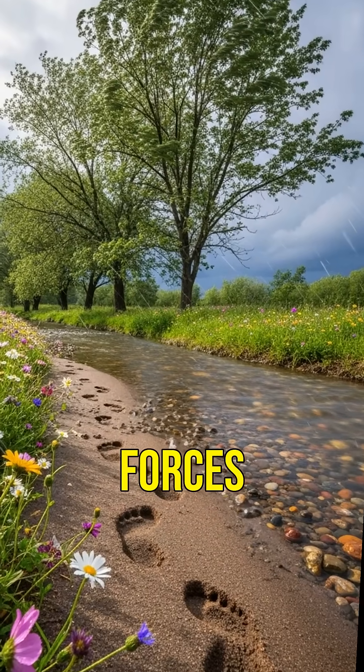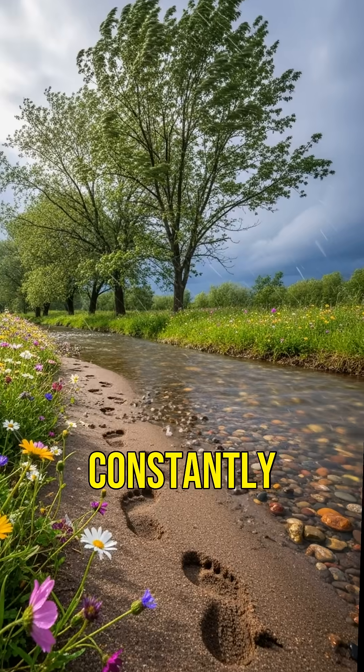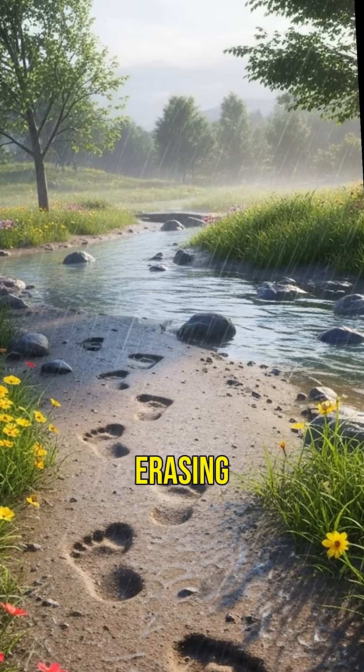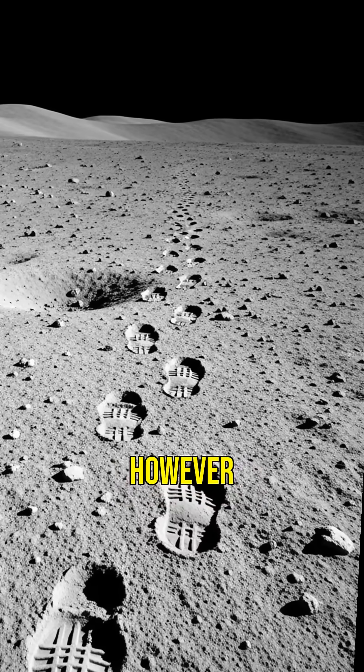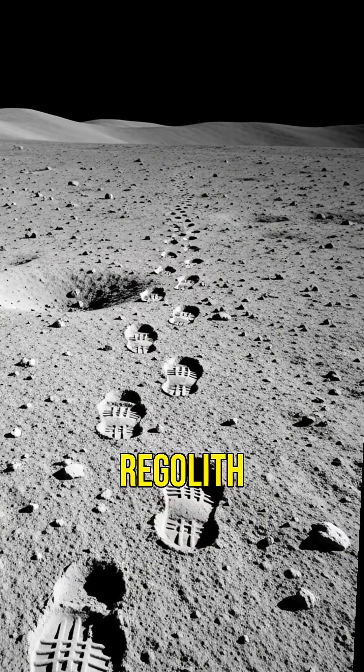On Earth, natural forces like rain, wind, and geological activity constantly reshape the landscape, erasing footprints over time. However, the moon's lack of atmosphere means there's no weather to disturb the regolith.